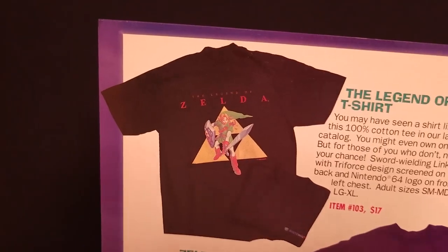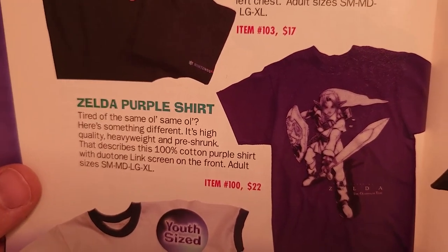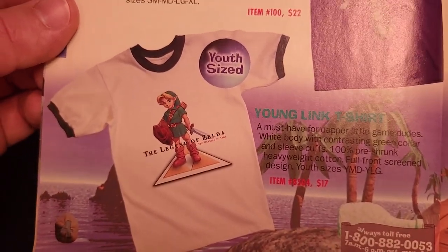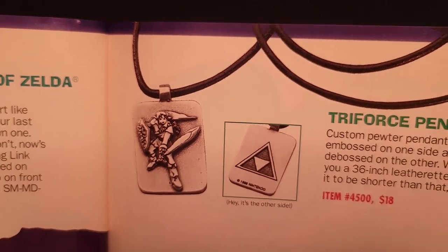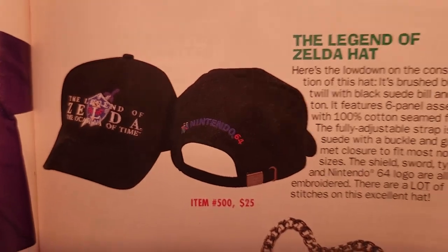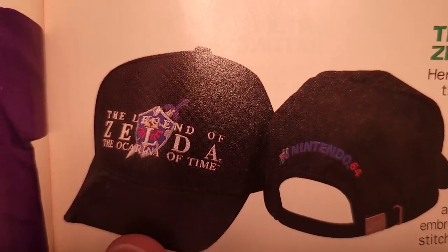Next, here is that Zelda shirt we saw a moment ago for $17, another Zelda shirt in purple for $22, and a Young Link youth t-shirt for $17. Over here is a pretty cool Triforce pendant featuring the Triforce on one side and Link on the other, for $18.